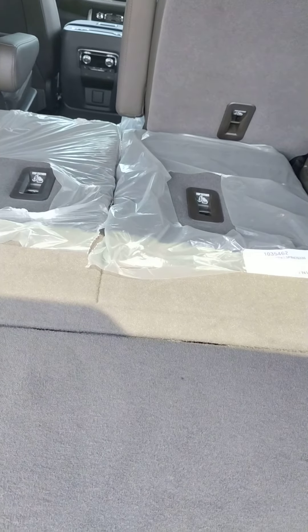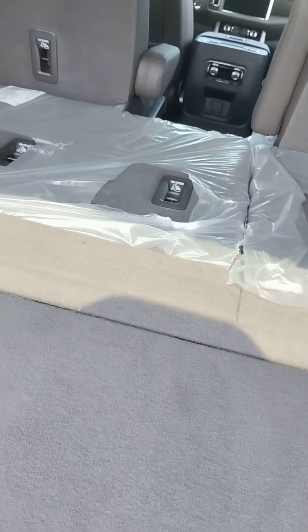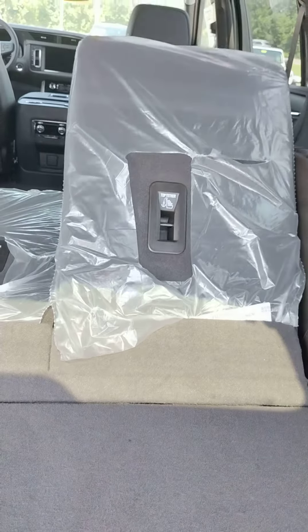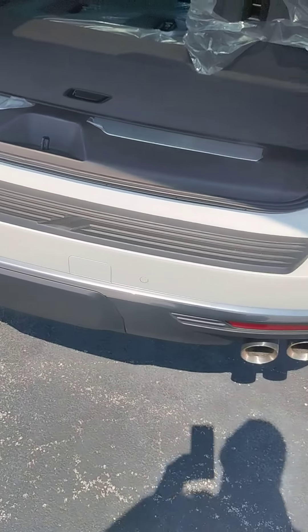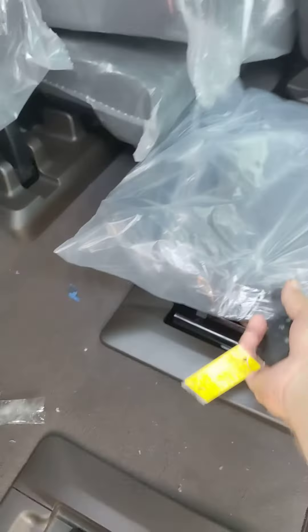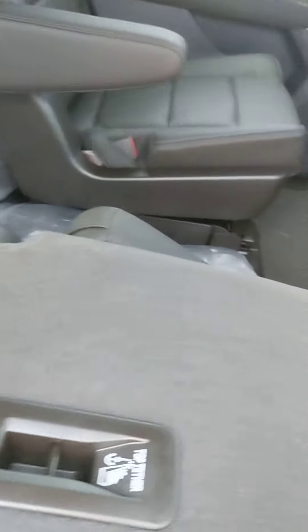It's got the power seats — those are leaned back too far for that to work so those will come up. That'll flip up. Those will come up and that's all controlled right here. You also have a 110 outlet there. Power tailgate, which is adjustable. Keyless entry. Heated back seats.